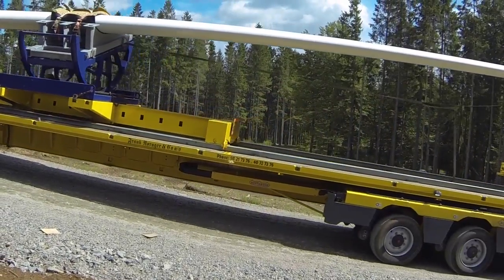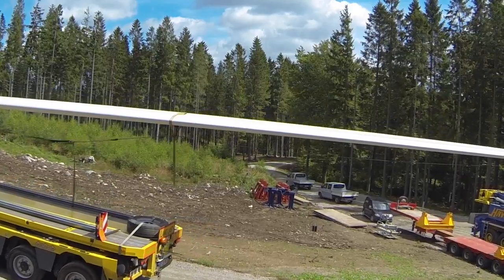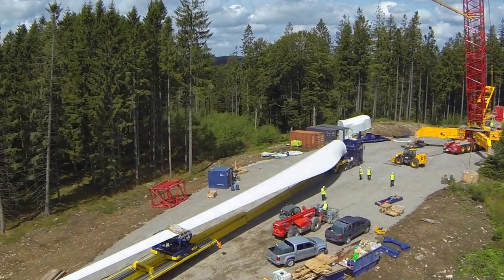Each blade is about 55 meters long and weighs 12.3 tons. Each turbine sweeps over an area of nearly 10,000 square meters.